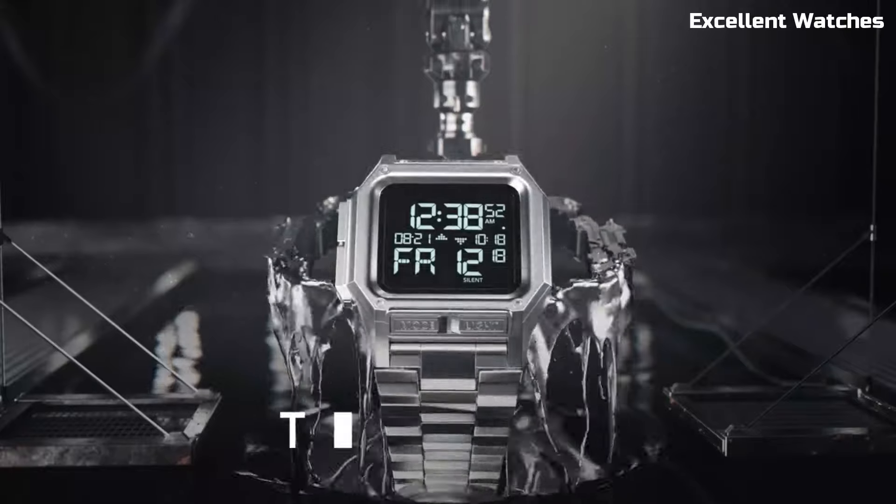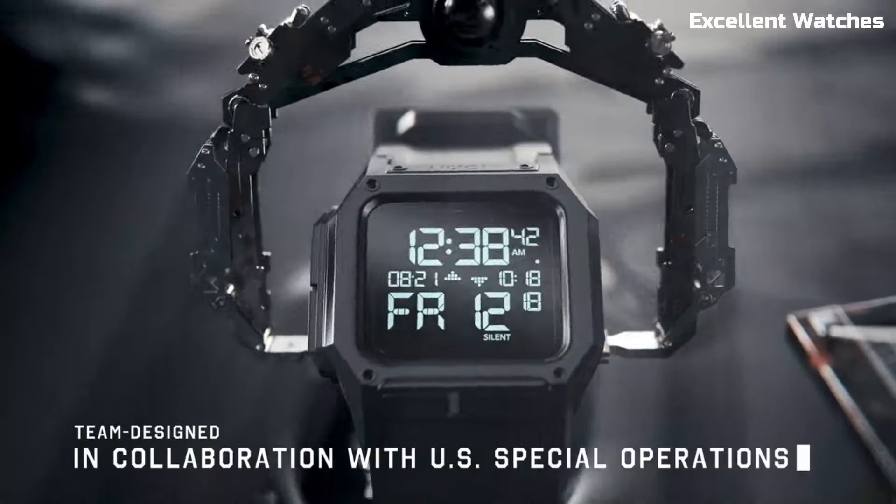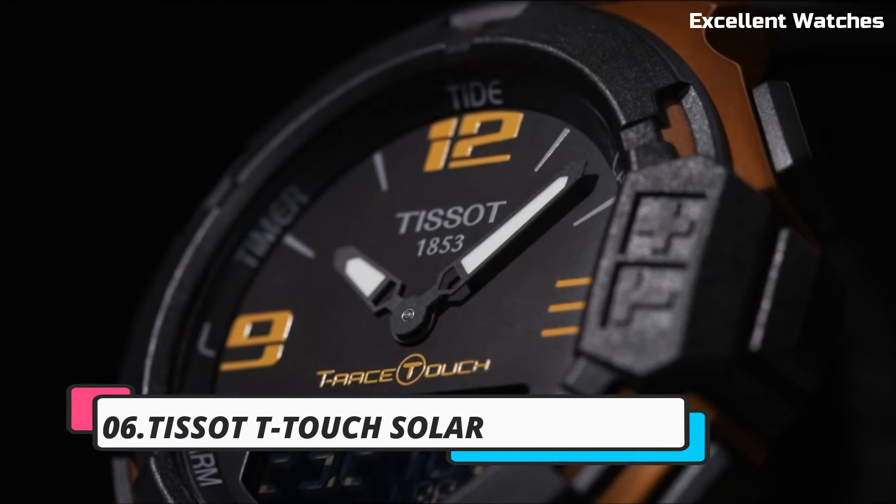The Nixon Regulus SS is more than a watch — it's a reliable companion for those who demand toughness and precision in their adventures. Number six: the TISSOT T-Touch Solar.